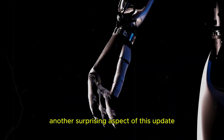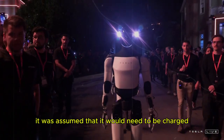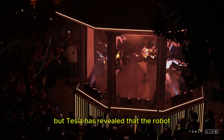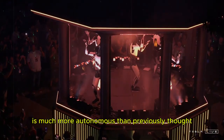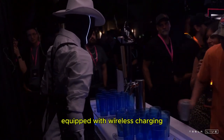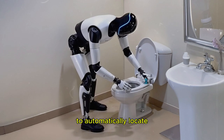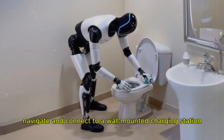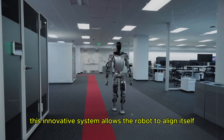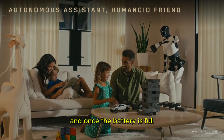Another surprising aspect of this update is Optimus' new charging system. Until now, it was assumed that it would need to be charged manually, like a traditional electric car, but Tesla has revealed that the robot is much more autonomous than previously thought. Like CyberCab, which returns itself to a base equipped with wireless charging, Optimus has demonstrated the ability to automatically locate, navigate, and connect to a wall-mounted charging station. This innovative system allows the robot to align itself and connect to the charger without human intervention, and once the battery is full, it disconnects and resumes its activities.